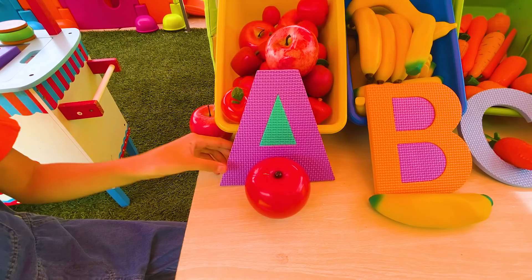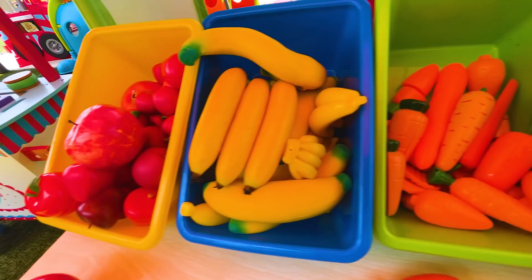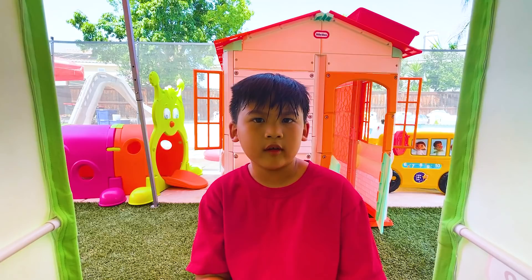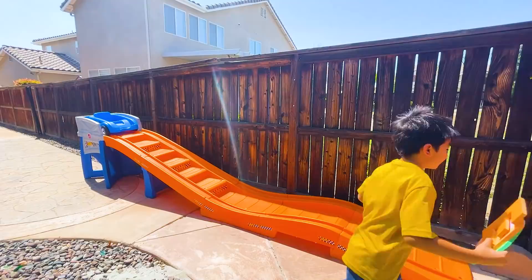Hi! Are these letters yours? A for apple! B for bananas! C for carrots! D for donuts! Hey! What's the letter E? What is the first letter of your name, Eric? E? Good job! Here you go! Thank you! Bye! Let's head back and put them in! Okay!